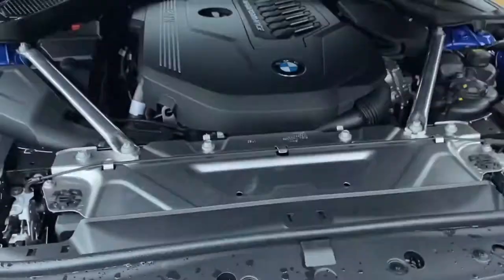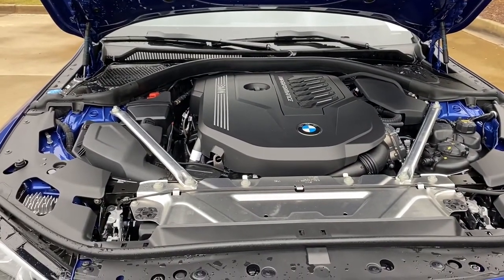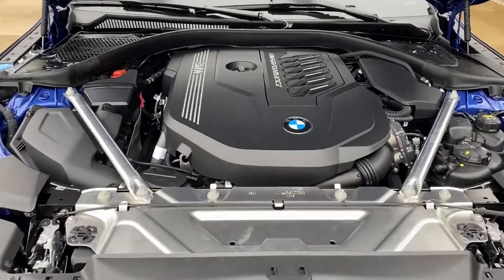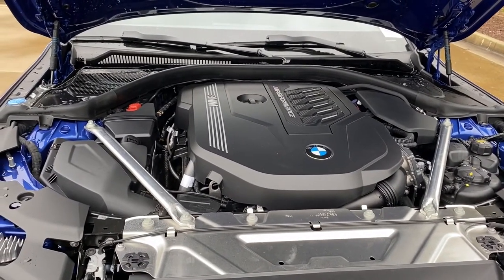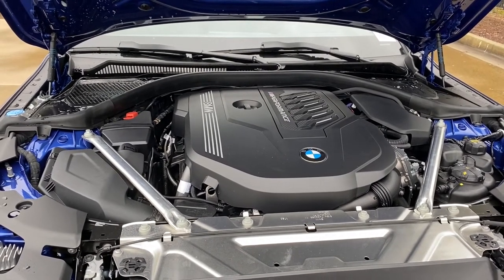Under the hood we have weight-optimized pistons and connecting rods, and an exhaust manifold that's been integrated into the cylinder head. A little farther back we have an 8-speed automatic transmission with standard launch control. The M440i also includes a standard rear M-Sport differential.